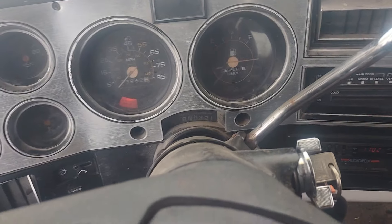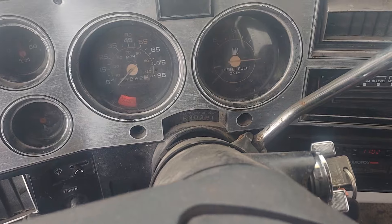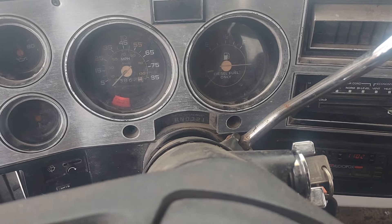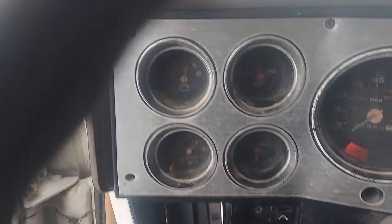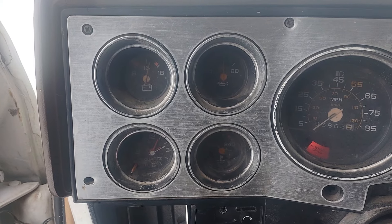The fuel gauge doesn't work — I'm guessing it's a ground issue, never looked at it. She's got about 40 pounds of oil pressure and she's charging good.